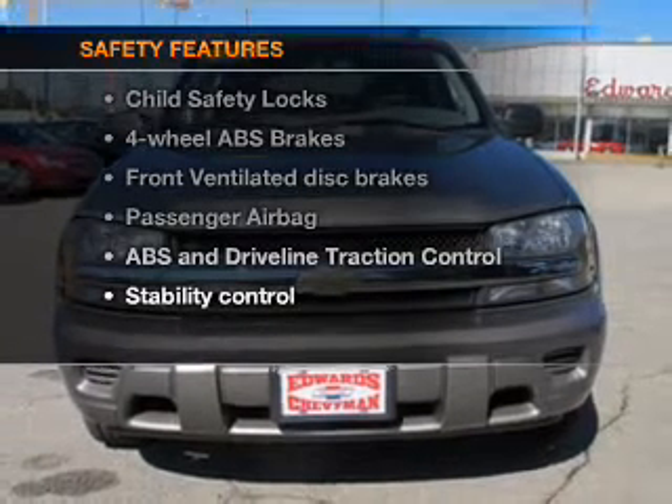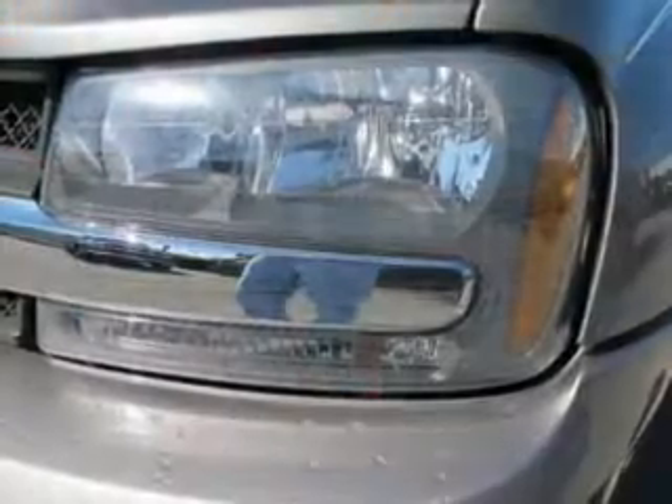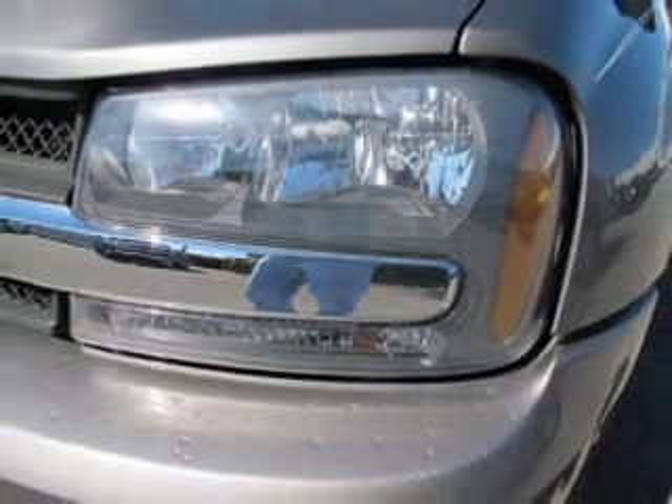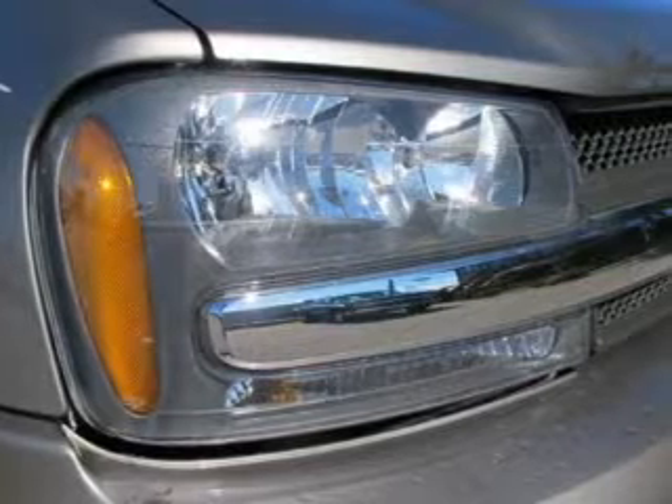If safety is a high priority, rest assured knowing these top safety components are included: front ventilated disc brakes, passenger airbag, traction control, stability control, low tire pressure warning, and independent suspension.